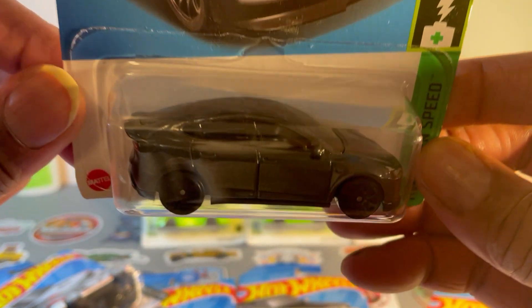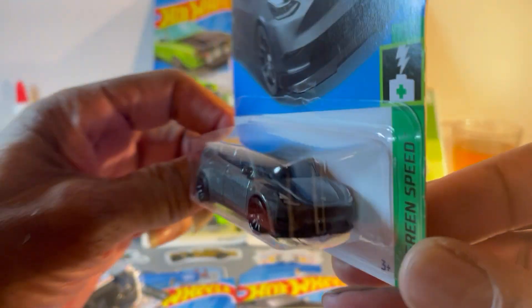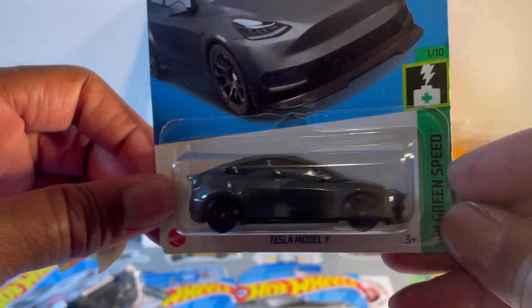Tesla Model Y recolor, now in a metallic gray. I see so many metallic grays on the street. Someone will be getting this one as a surprise.